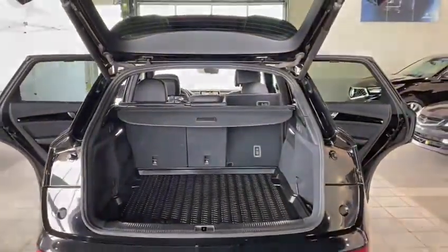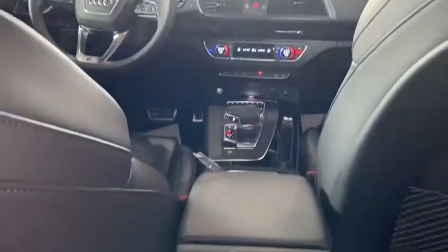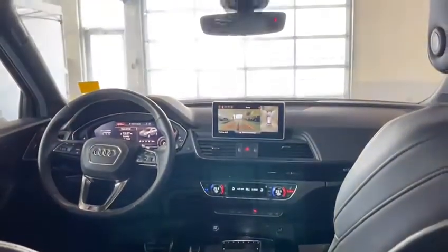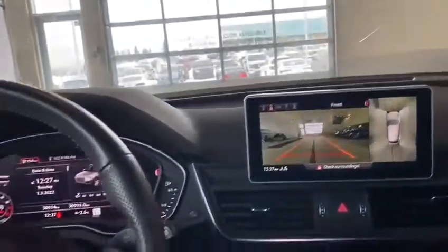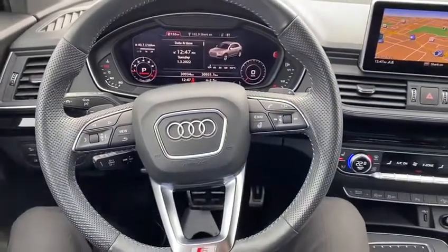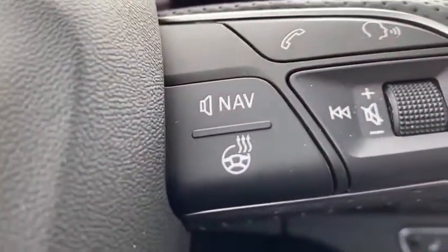The rear of the Q5 is amazing with plenty of space and comfortable seating. From the driver's point of view, we have a very comfortable steering wheel that also comes with a heated steering wheel option.